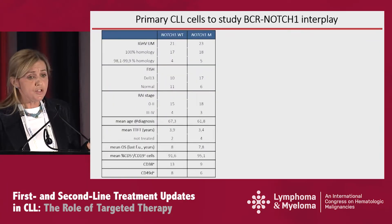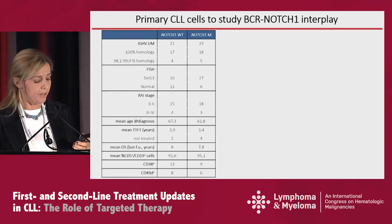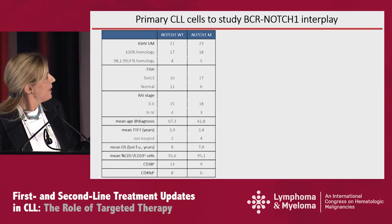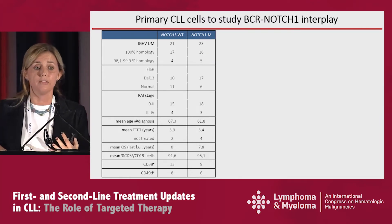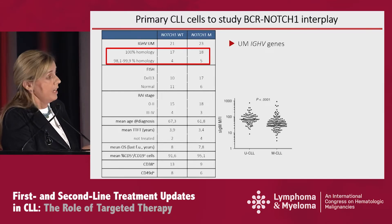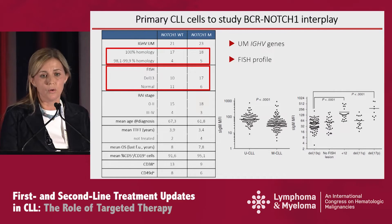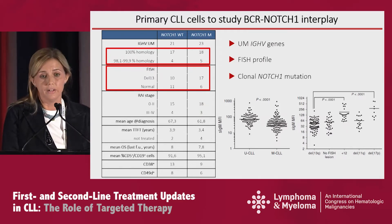To address the question of whether there is a cross-talk between NOTCH1 and the BCR, we put together a cohort of patients — most of them are Weill Cornell patients — where we compared NOTCH1 wild-type and NOTCH1 mutated patients, bearing in mind to have most patients as similar as possible in terms of lack of mutations in the IGVH genes and in terms of FISH abnormalities, so that we were comparing similar cohorts. We selected for fully clonal NOTCH1 mutations.